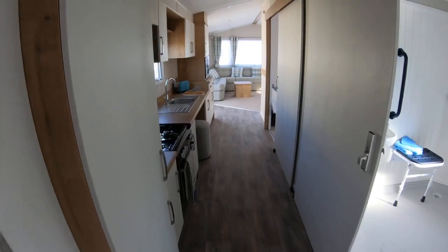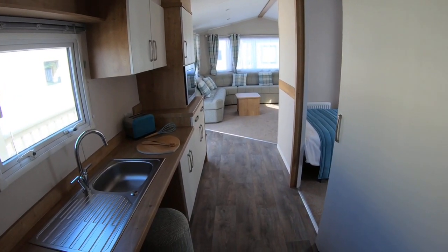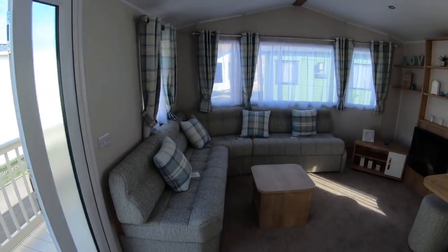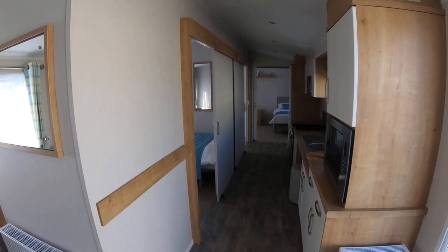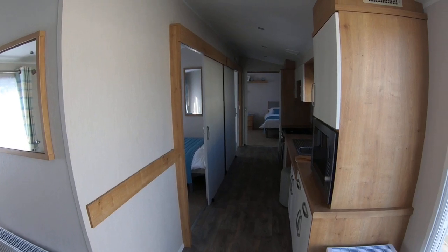Moving back through here, as you can see we've really widened the hallway in the galley kitchen area, with plenty of space to manoeuvre around. I hope you've enjoyed this little walkthrough of our accessible Richmond model, which comes as a 37x12 two-bed unit. Thanks for watching.